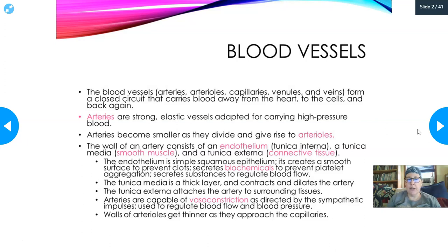Arteries, because of the tunica media made of smooth muscle, are capable of vasoconstriction - the diameter goes from bigger to more constricted - as directed by sympathetic impulses. The sympathetic nervous system is for stress; the heart rate goes up. So a sympathetic signal causes constriction, reducing the diameter for blood flow and therefore raising blood pressure. This is the link between stress and high blood pressure. The walls of the arterioles then get thinner and thinner as they approach the capillaries.